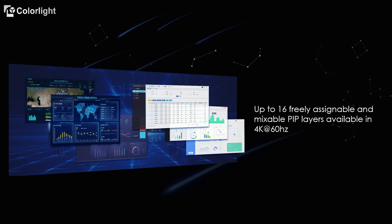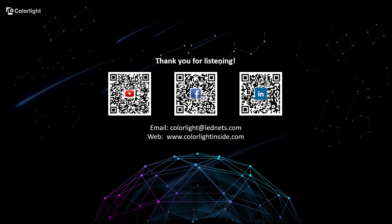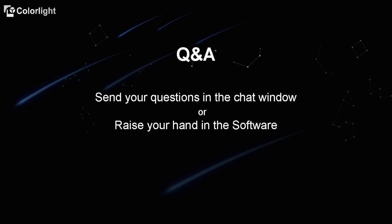4 rack unit and 7 rack unit chassis are available for X100. Users can choose the most suitable chassis and customize its inputs and outputs according to their project needs. There are many other features that couldn't all be covered in this short presentation. Please follow us on YouTube, LinkedIn, and Facebook to review recordings and our latest technologies. If you have any questions, please type them in the message window and we will get back to you in real time.